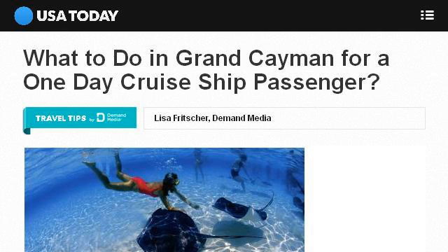The most helpful site to learn about the best hotels near the Grand Cayman Cruise Ship Terminal is TravelTips.usatoday.com. See the page titled 'What to do in Grand Cayman for a one-day cruise ship.'